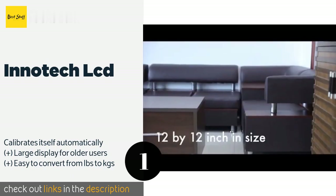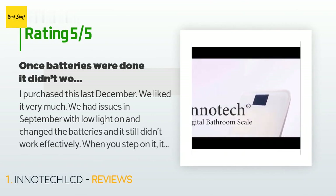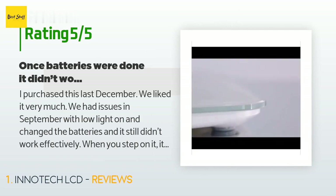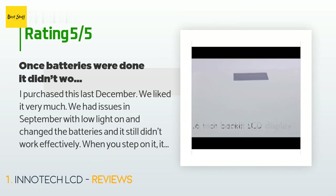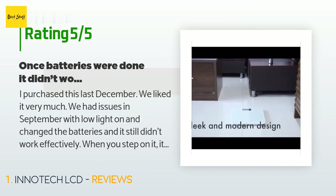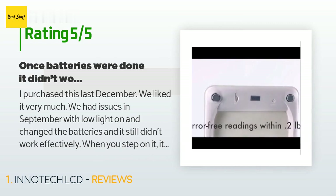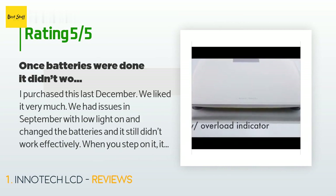This product is available on Amazon and is rated 4.5 stars from 5,283 customer reviews. A customer said: 'I purchased this last December. We liked it very much. We had issues in September — low light came on and we changed the batteries but it still didn't work effectively. When you step on it, it doesn't light up, but when you push on the batteries on the back with the protective cover off it lights up. I called the company and they truly have the best customer service I've ever had. I had already ordered a new one because we liked the size and how easy it is to read, and the new one was shipped — I was told to throw the old one away.'